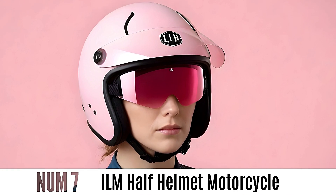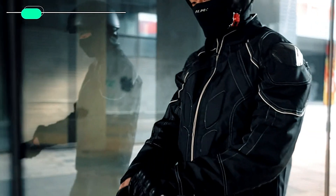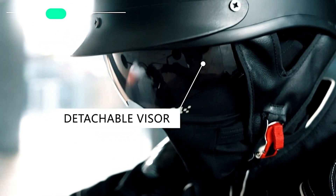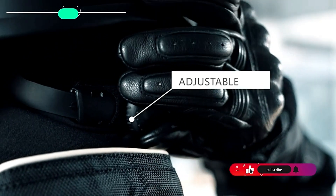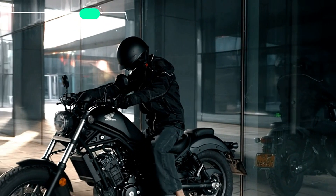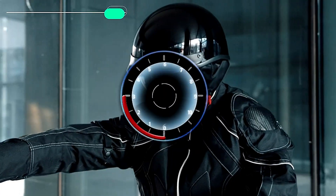Number 7: ILM Half Helmet Motorcycle. The ILM Model 205V Half Helmet is safe and easy to use for people who like motorcycling and outdoor sports. It has a top quality ABS shell that is DOT and FMVSS 218 approved, as well as a quick release chin strap. It features a built-in sunshade that drops down and can be removed and replaced. It comes in solid flat black or gloss black with quality venting, and is a stylish choice for both men and women.